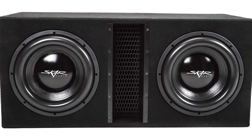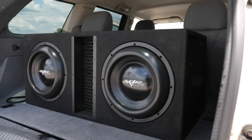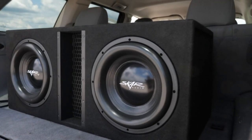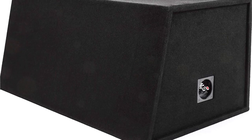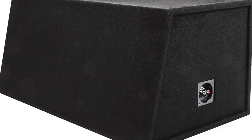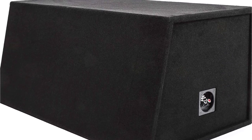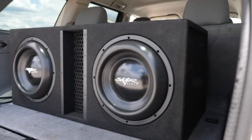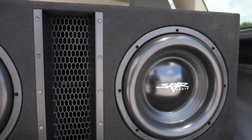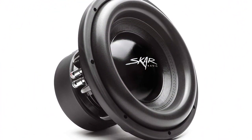The double-front baffle with countersunk subwoofer design adds to the flush and attractive appearance. The Skar Audio EVL 2X OnePro D4 Subwoofer is designed for competition-level performance, and it does not disappoint. The wired connectivity technology ensures stable and reliable connection, while the dual 4-ohm voice coils provide flexibility in terms of wiring options. I was blown away by the clarity and precision of the bass produced by this subwoofer. Whether I was listening to music or watching a movie, the sound was crystal clear with no distortion, even at high-volume levels.